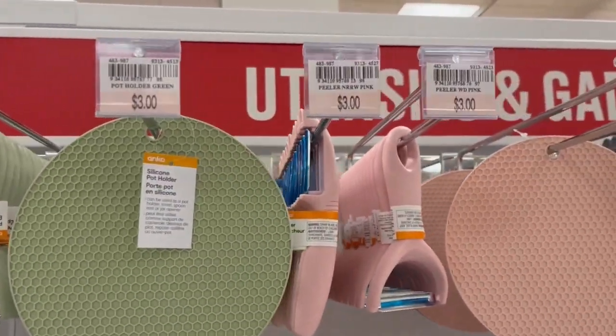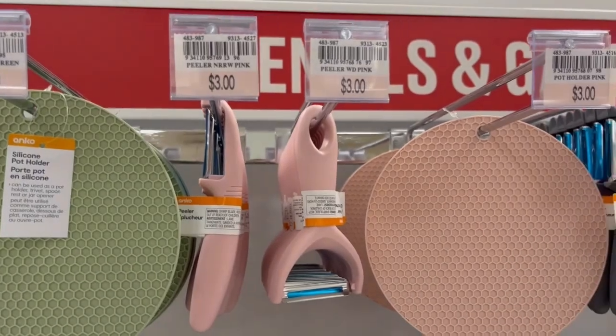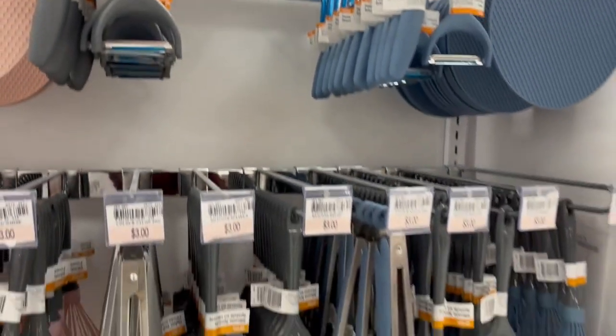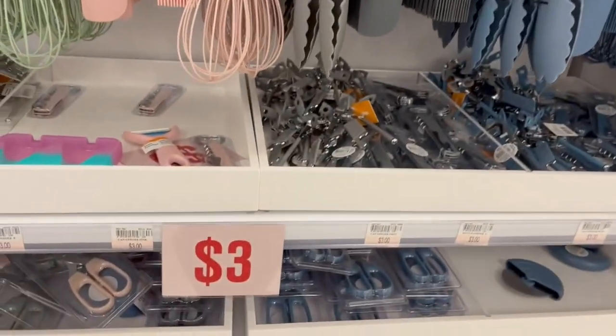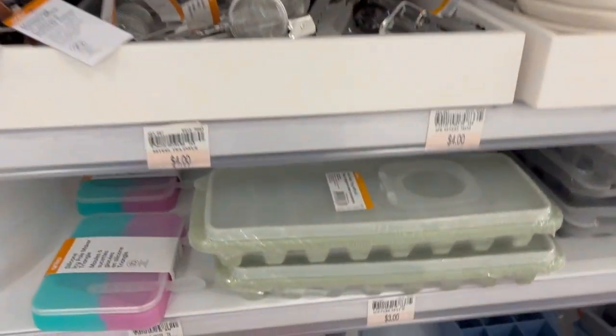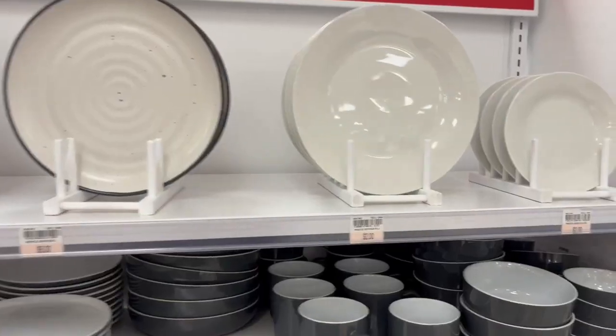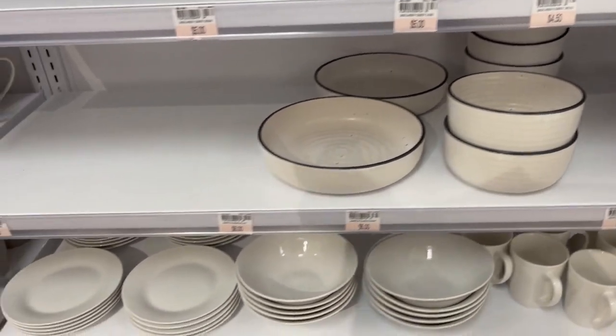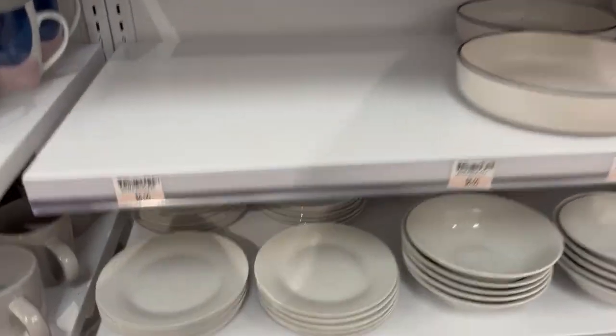I was immediately drawn to the pink. If I had a place of my own, I would be buying absolutely everything in pink. They also had a lot of dish selections — several different colors and patterns — and the prices were decent as well.